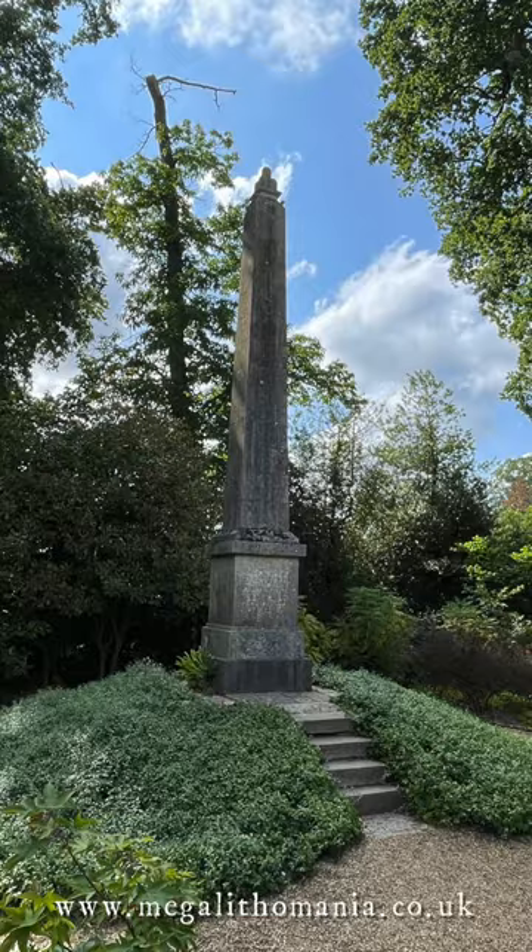You can join us to explore the Temple of Isis on Philae Island every November. Check out the one we've got coming up later this year in the details below.